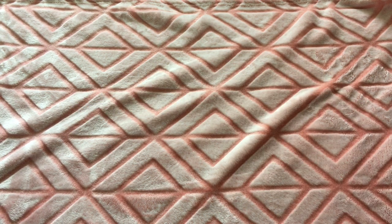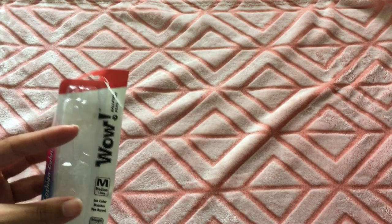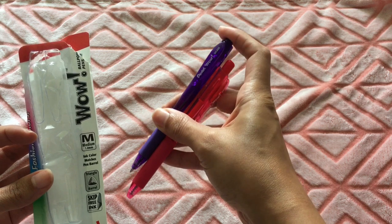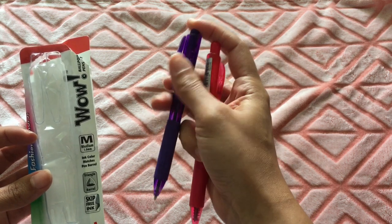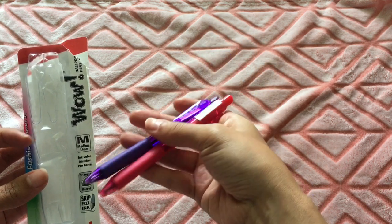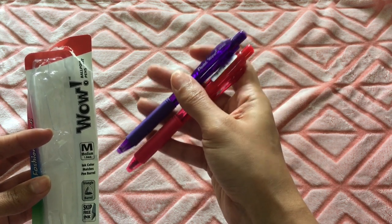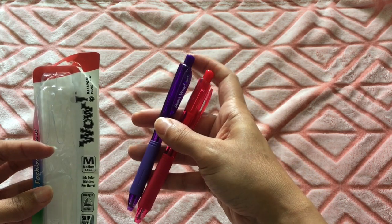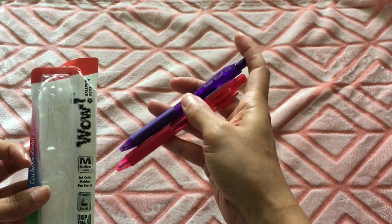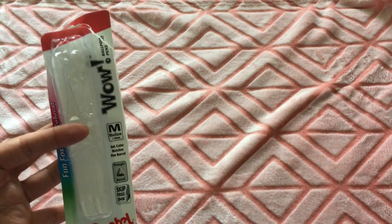These are from Pentel — ballpoint pens with triangle barrels. You click them and they have a little push-to-release mechanism. The color of the barrel matches the ink color, and they have skip-free ink, which is why I got them. One is purple and one is pink — I'm going to add those to my stationery bag.